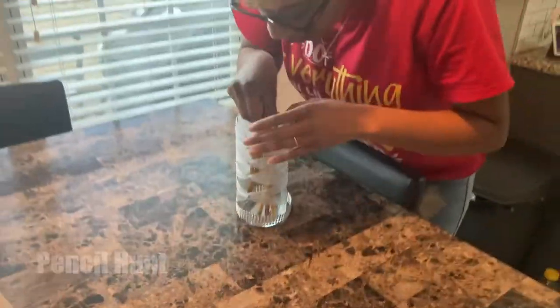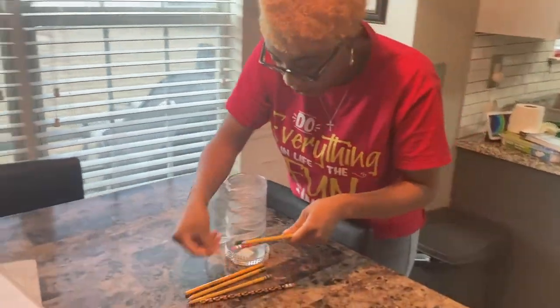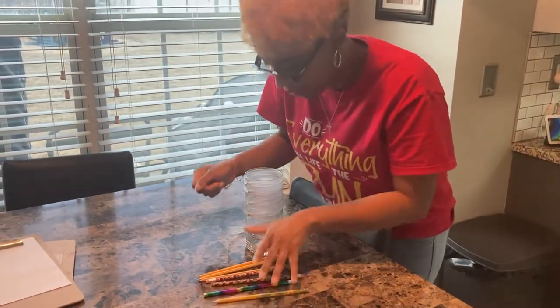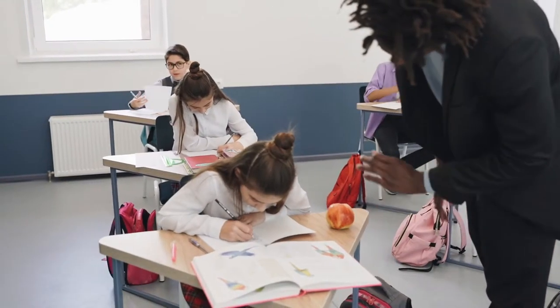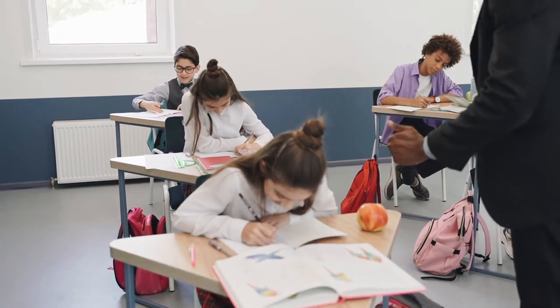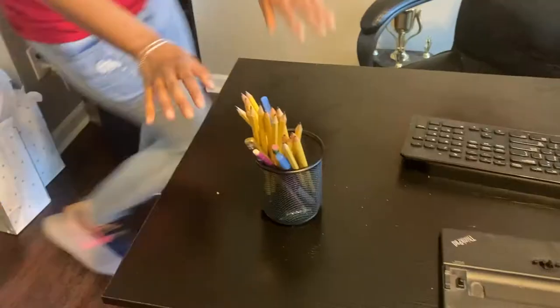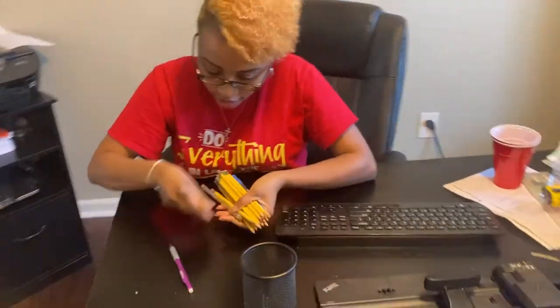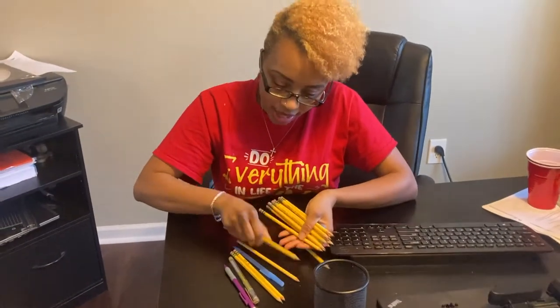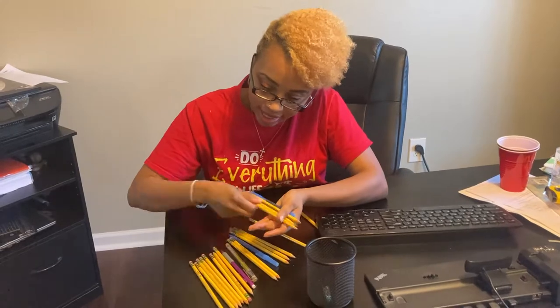Our first activity is called the Pencil Hunt. You can rename it the crayon hunt, marker hunt — whatever you like. In the morning, tell children to count all the pencils they find throughout the day. As the day progresses, take them around on a tour; they can go into other classrooms and collectively count all the pencils they find, trying to see if they can find 100 pencils. In a school that should be very easy.